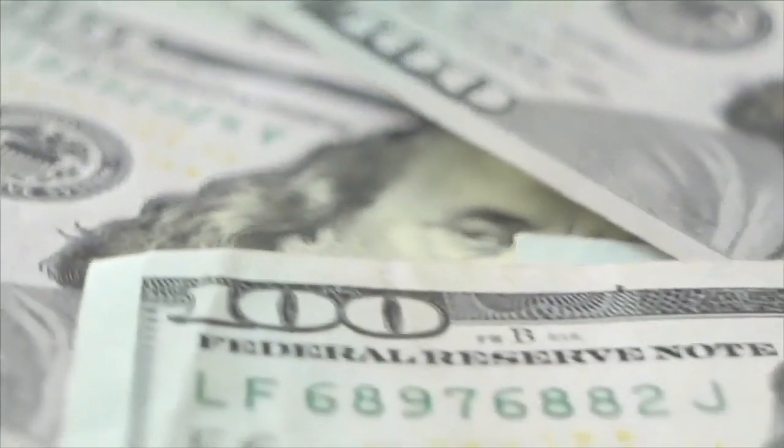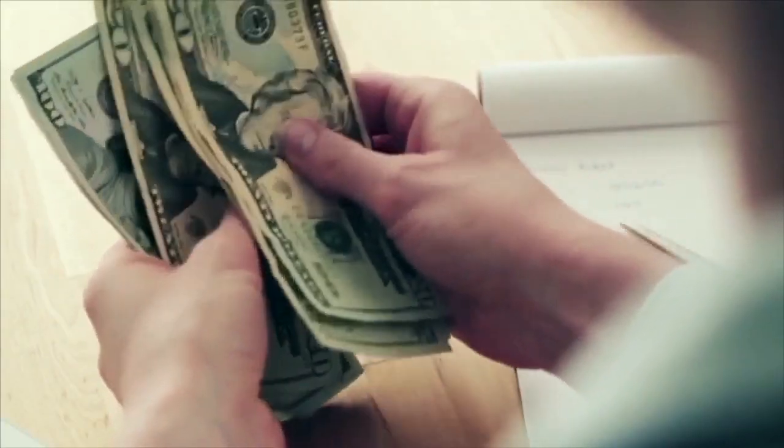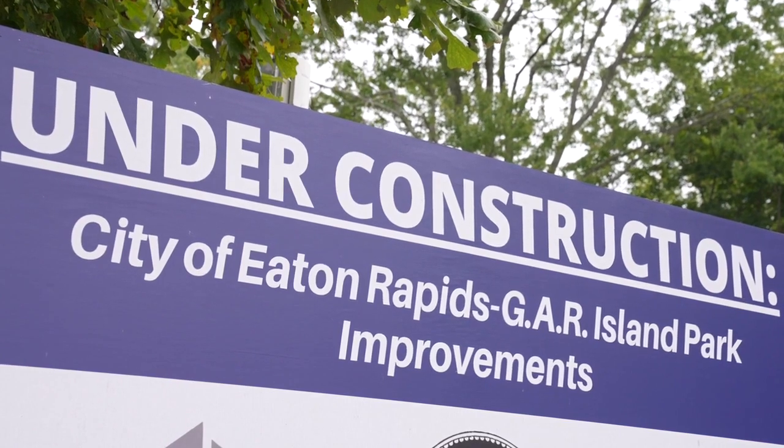The city was awarded $2.7 million dollars from the Community Development Block Grant in September of 2020, which helped pay for the project. City Manager Aaron Desens says the upgrades were needed.